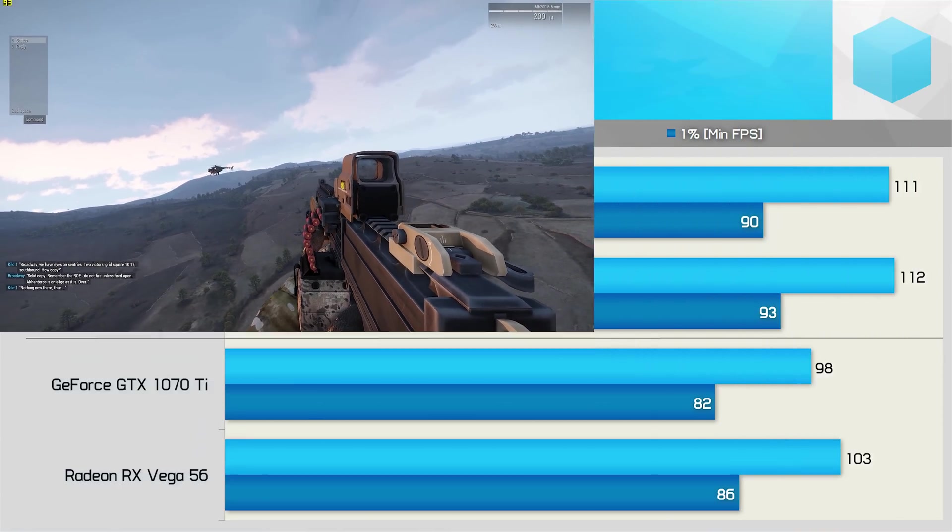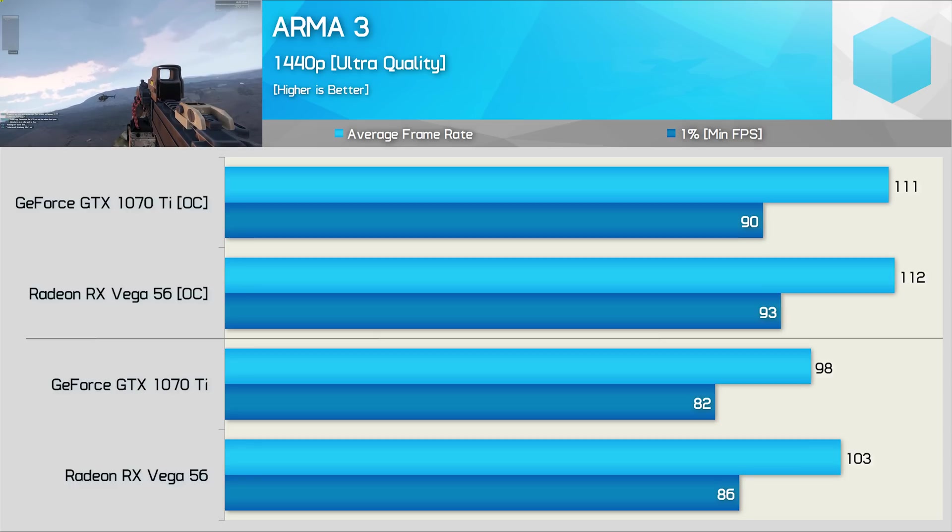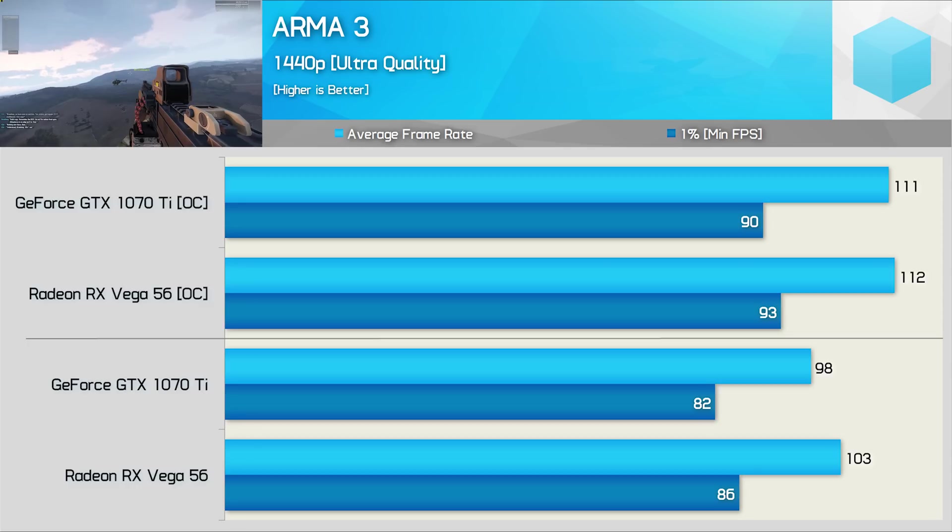Next up, we have Arma 3, and here Vega 56 does do quite well, edging out the GTX 1070 Ti both stock and overclocked. Not huge margins by any means, but the Radeon GPU was seen to be up to 5% faster.